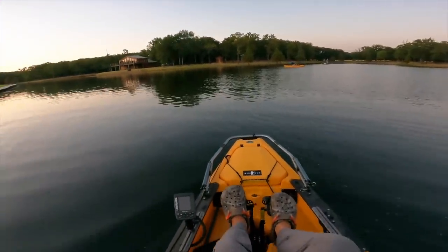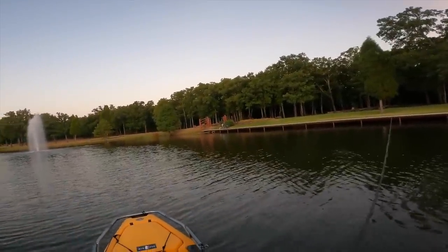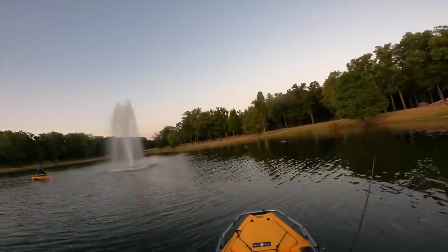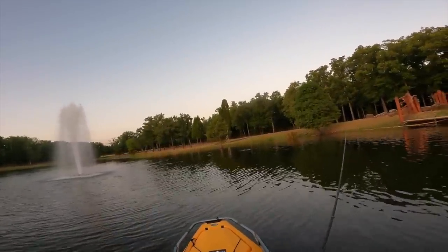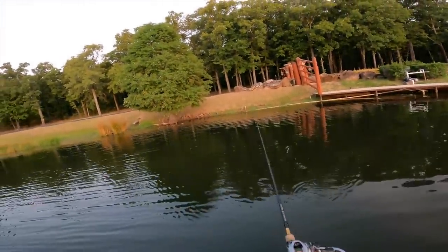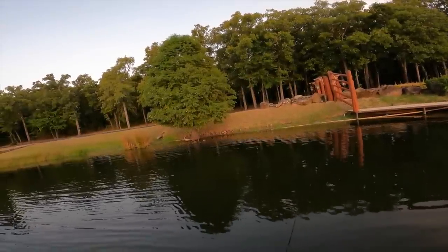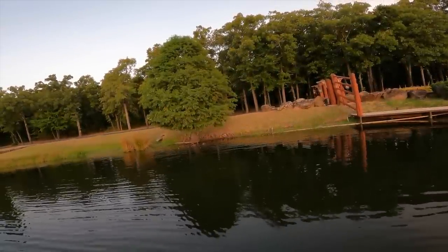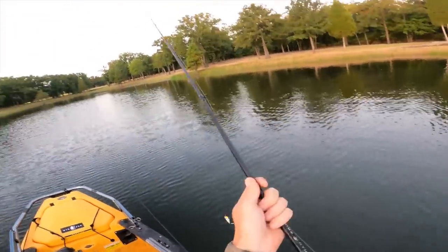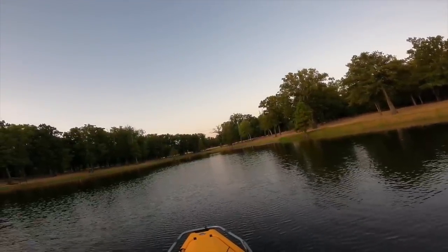Got to figure out how to work this thing. Look at them feeding out here. On a popper — come on boys! Just throwing right out the middle for a big summer fish.